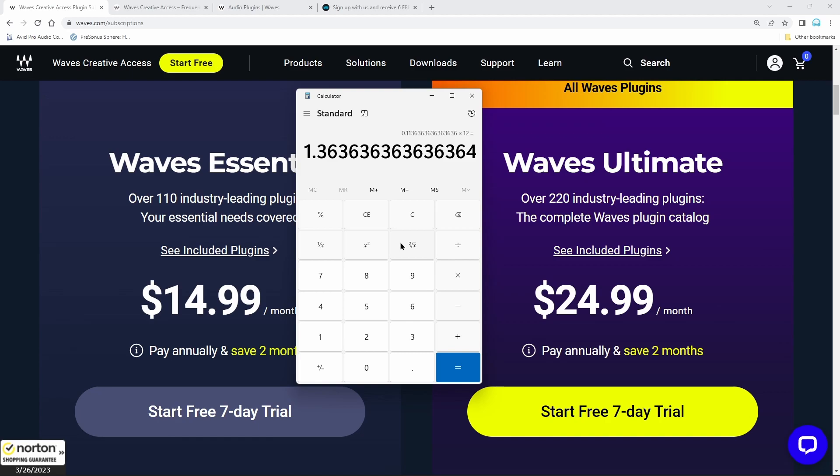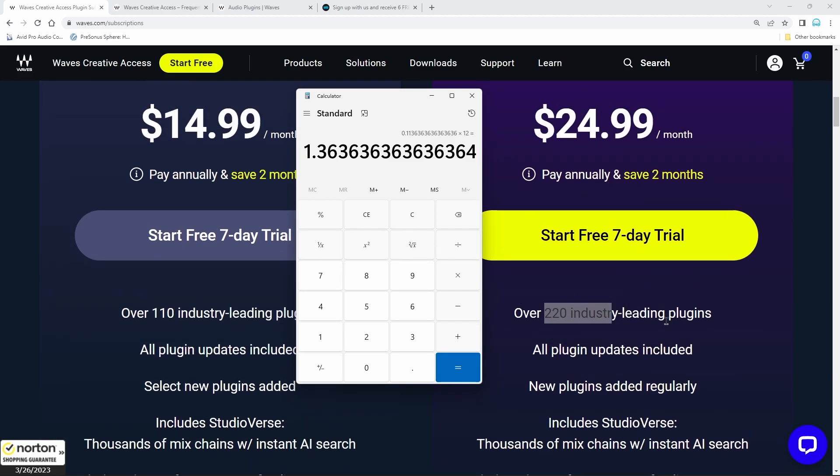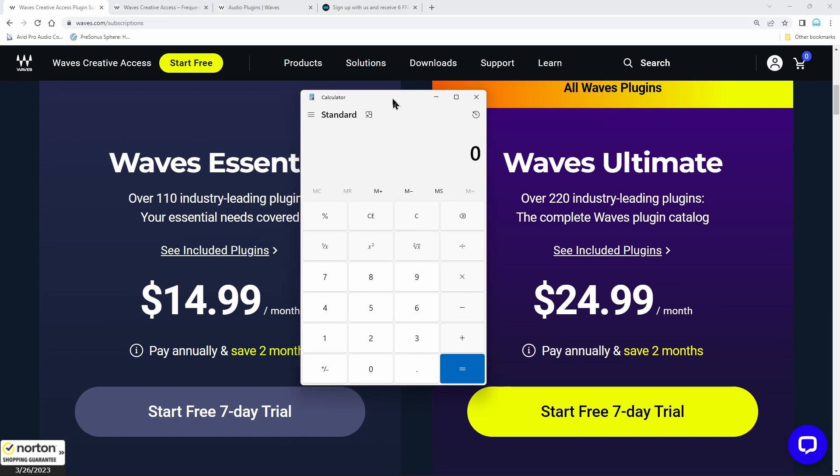That sounds pretty good — actually pretty cheap. Of course it would be cheaper if you could just use the plugins you want, but you're going to have access to all 220. A dollar thirty-six per plugin per year is a really good deal for brand new people. A lot of people getting into audio would take advantage of those Waves sales at $29.99 each — maybe buying two plugins per month, spending $59.98 a month for just two plugins.